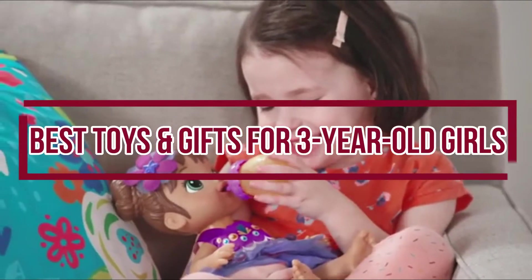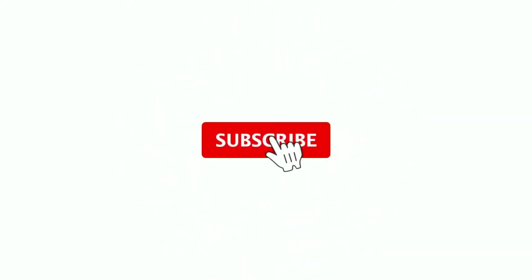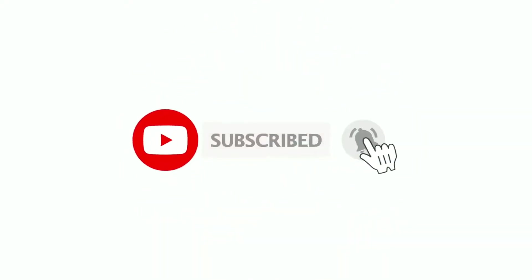In this video, we show the best toys and gifts for three-year-old girls. If you are new to our channel, please subscribe and click on the bell icon next to it to receive notifications of our new videos. So let's get started.